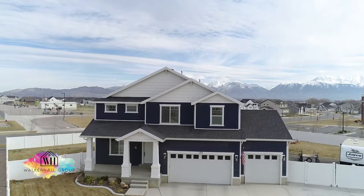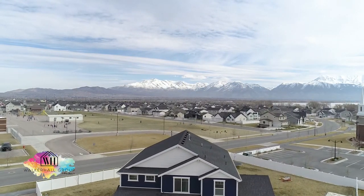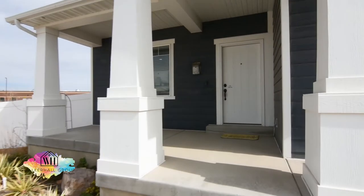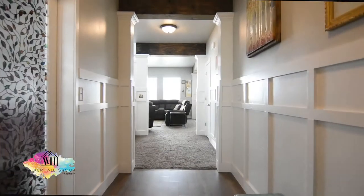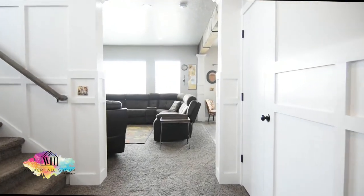This home is in the Legacy Farms neighborhood of Saratoga Springs. It sits on a cul-de-sac and is just over a third of an acre of flat property — 4,200 square feet, four bedrooms, two and a half bathrooms.